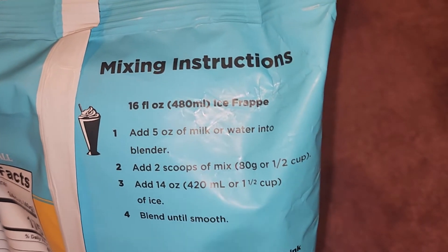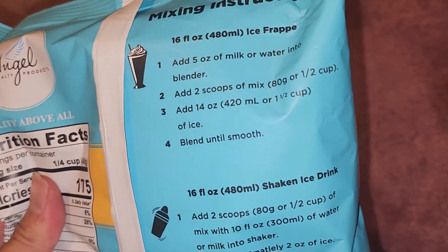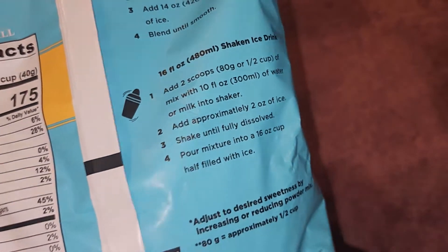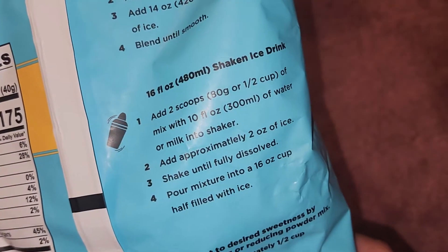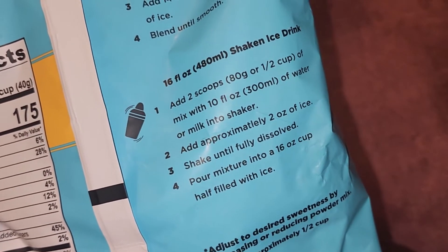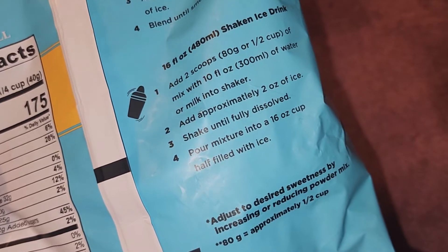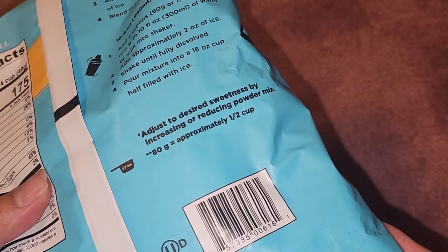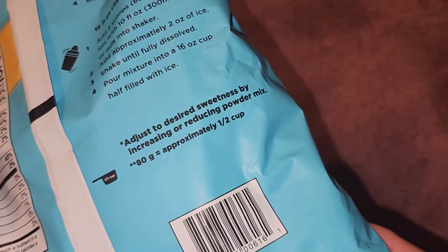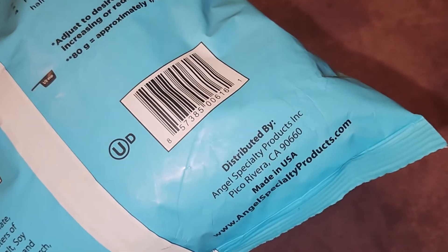The mixing instructions show two methods. For an iced frap, add five ounces of milk or water into a blender, two scoops of mix or half a cup, and 14 ounces — about one and a half cups — of ice, then blend until smooth. I'll use the shaking method instead: half a cup mixed with 10 fluid ounces of water or milk, approximately two ounces of ice, shake until fully dissolved, then pour into a 16-ounce cup half-filled with ice. You can adjust sweetness by increasing or reducing the powder mix.